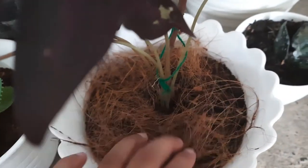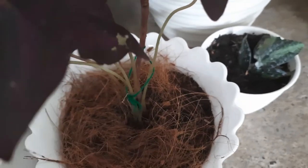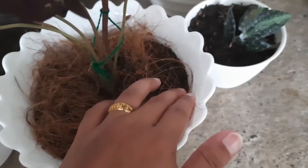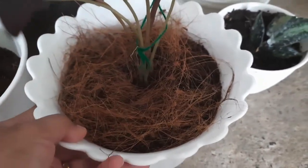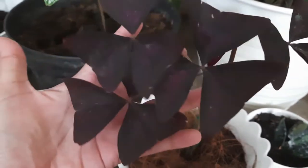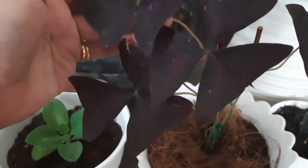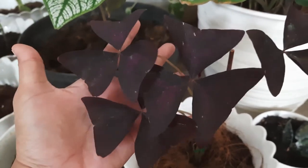Di atasnya tinggal ditaruh sabut kelapa, jadi kalau disiram tidak mencurat-mencurat dan jadi rapi. Kalian bisa juga rapikan, potong-potong sabut kelapanya biar tidak terlalu lebar. Kalau ditaruh di dalam pot di atas meja, bagus banget.